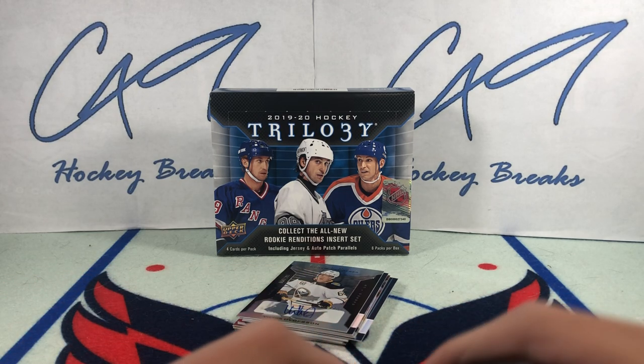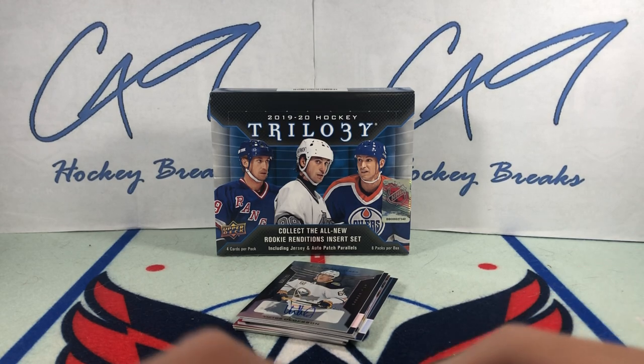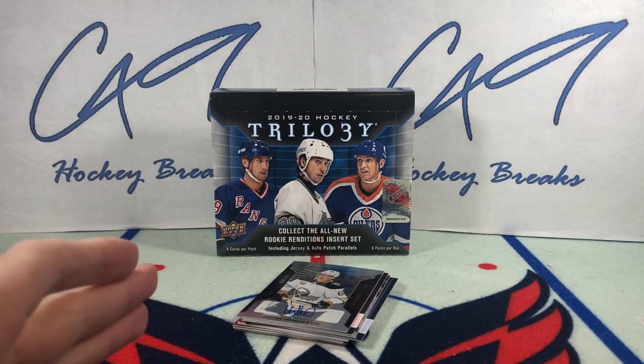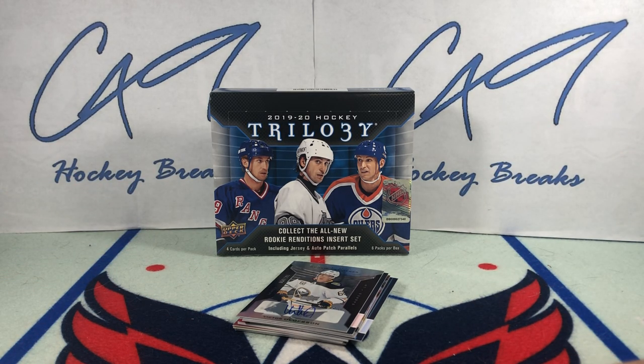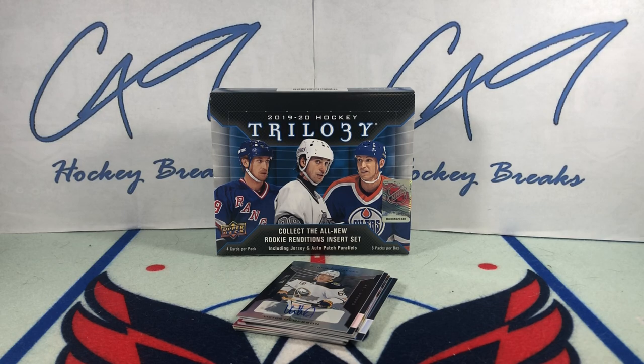I did two boxes of 2021 Artifacts. My second box of 2021 Synergy is going to be the next box break on Tuesday, break number 261. I know somebody was asking for an Artifacts versus Synergy break, but I'm not going to be doing a two-box break like that. There will be two boxes of Artifacts and two boxes of Synergy up on the channel as of this coming Tuesday, so you can watch both and decide for yourself which product you think is better. I certainly have my opinion and you'll be finding that out when we've got two boxes of each done.